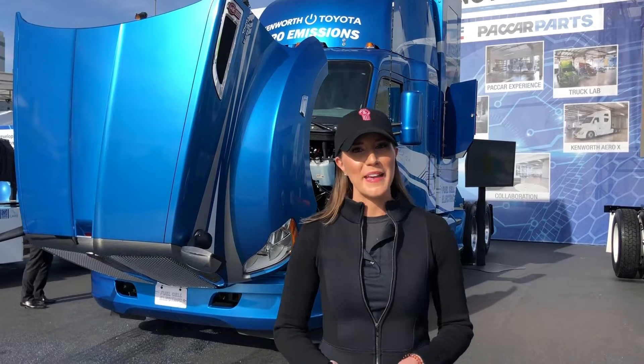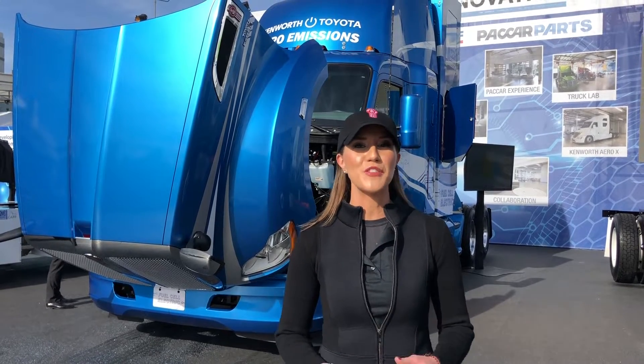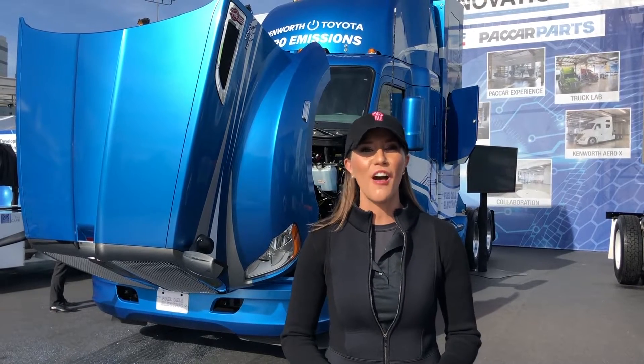Hey everyone! Welcome back to Maggie and Motors. I'm your host Maggie Clark and today I'm coming to you from the 2019 Consumer Electronics Show in Las Vegas.